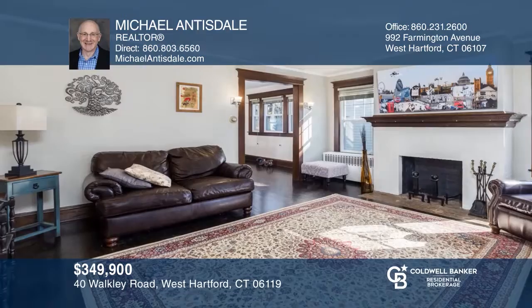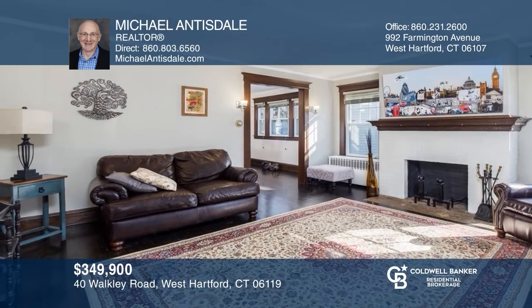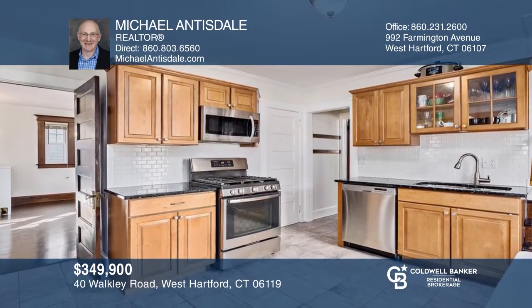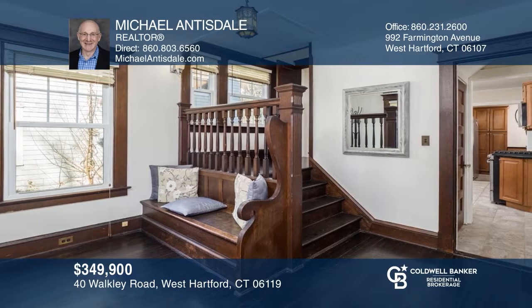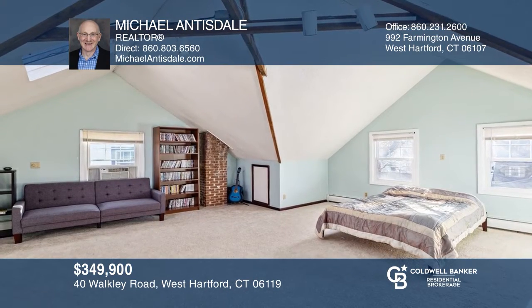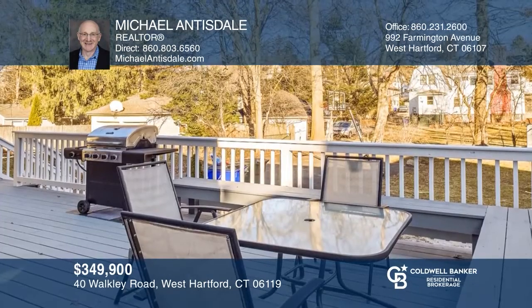This five-bedroom, two-and-one-half bath home offers hardwood floors throughout the first and second levels. The kitchen features granite counters, stainless steel appliances, and a pantry storage area. The second floor includes four bedrooms that share a hallway bath. The third floor offers a master suite with a vaulted ceiling, skylights, a full bath, and a walk-in closet. Michael Antistel would love to give you a private tour.